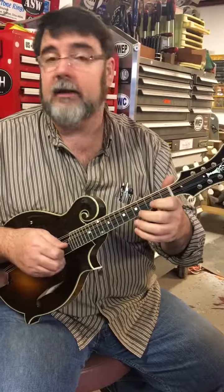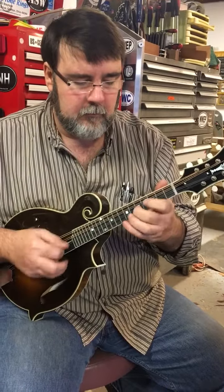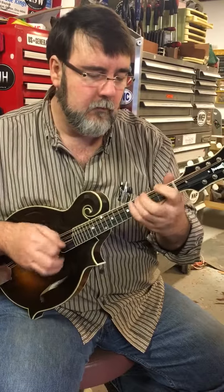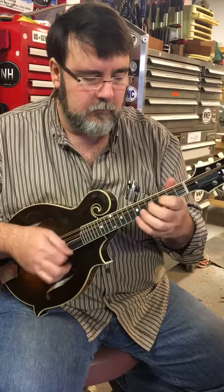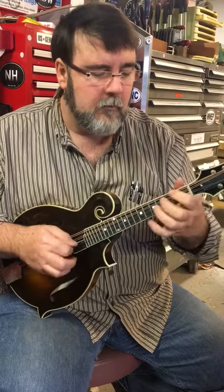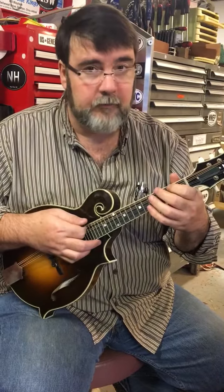You can play this anywhere on the neck that you want. Beautiful.